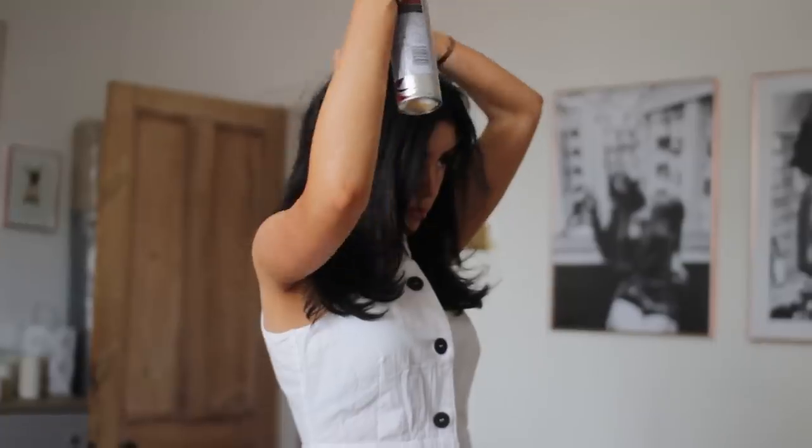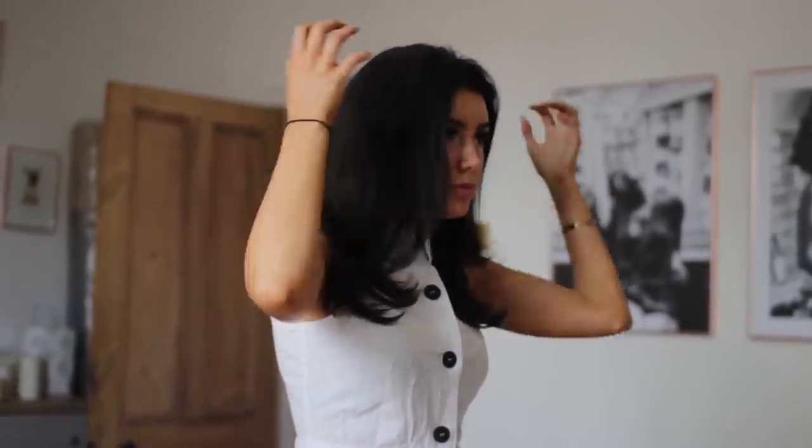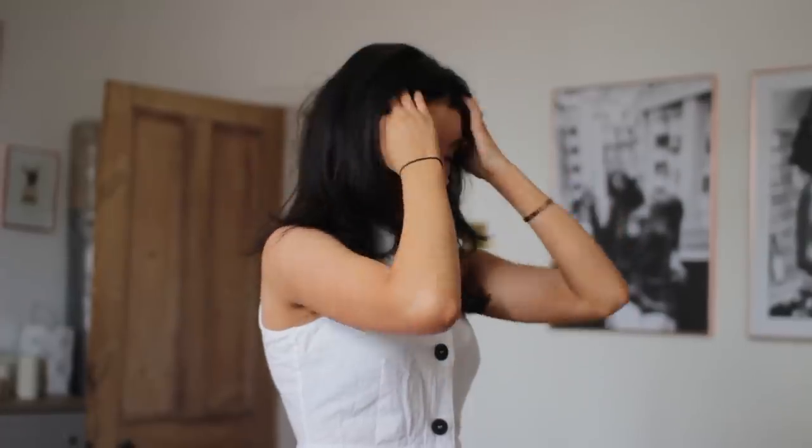Then I just popped in some dry shampoo — to be honest I'm quite lazy — shook out my hair and that was pretty much it. That's all I did for hair and then just kind of went with it.